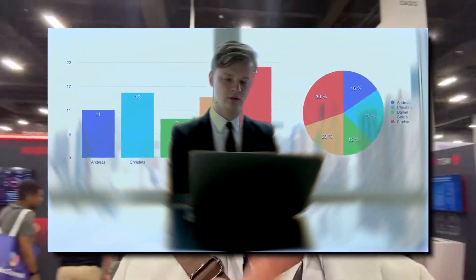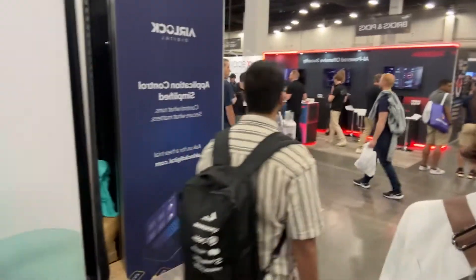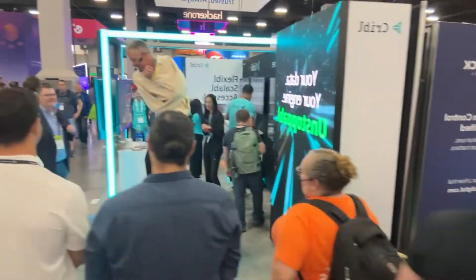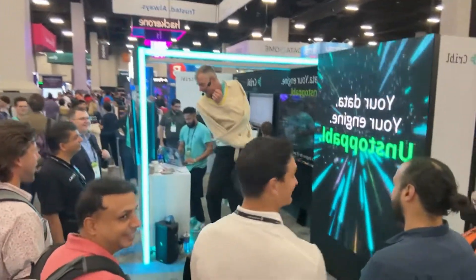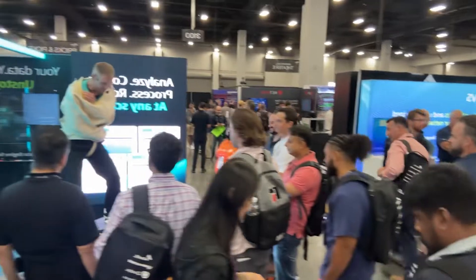If you have the word 'data' in your title, or you have someone reporting to you with responsibilities to manage data and you don't know Cribble, well, we do have a significant problem. Because Cribble is all about managing data for IT and security at scale. Giants in the industry are using them. Learn more about Cribble.